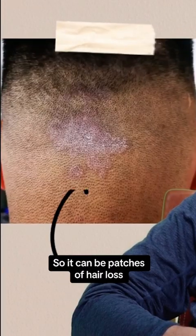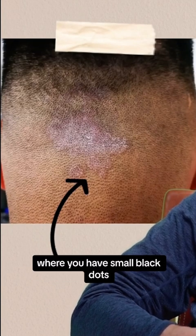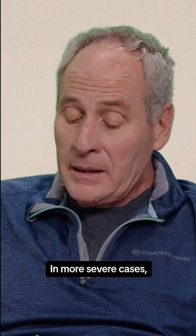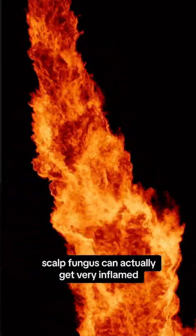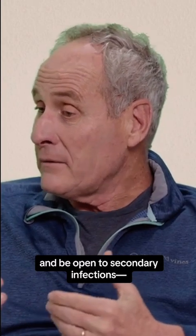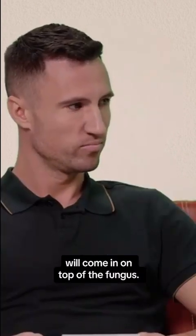It can be patches of hair loss, but it also can be patches where you have small black dots right where the hair follicle breaks off. In more severe cases, a scalp fungus can actually get very inflamed and be open to secondary infections, such as a bacterial infection coming in on top of the fungus.